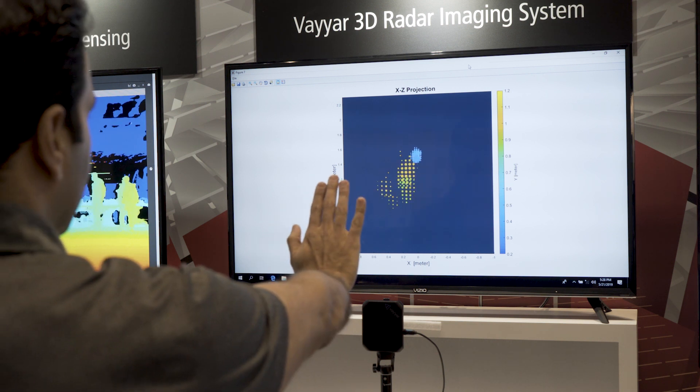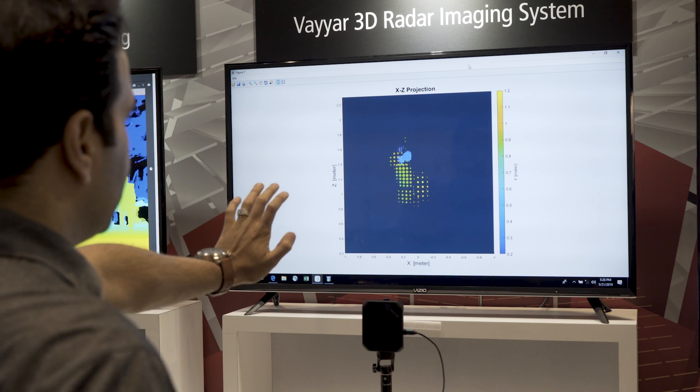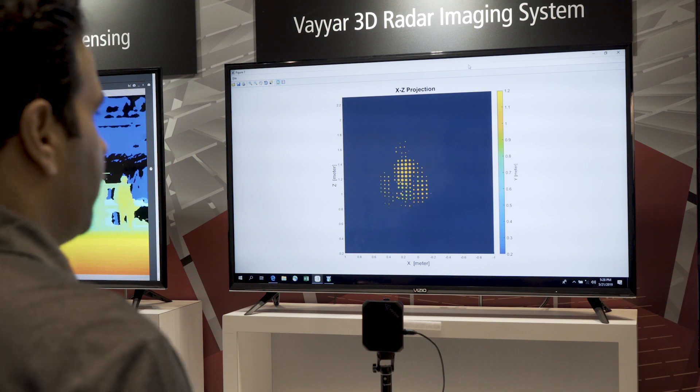As I stick my hand forward, it can show that the hand is detected quite well as it's closer to the screen — blue being closer, and as you get warmer colors, farther away.